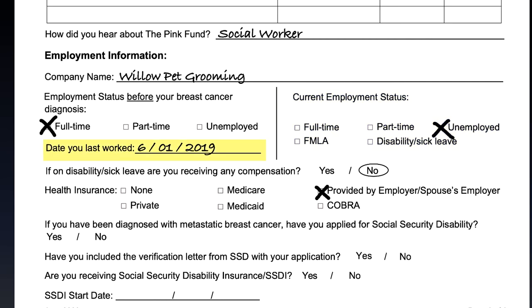Add the last date you worked or the date your work hours started to be reduced. If you are on disability or sick leave, are you receiving any money? For example, a short-term disability like AFLAC, state disability, or employer-sponsored disability.